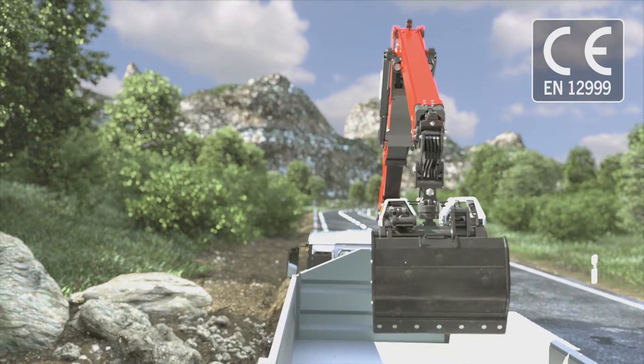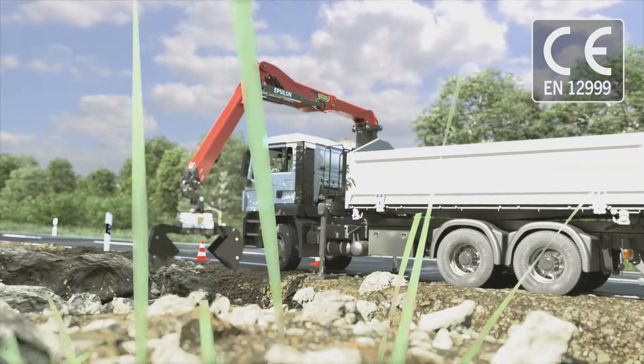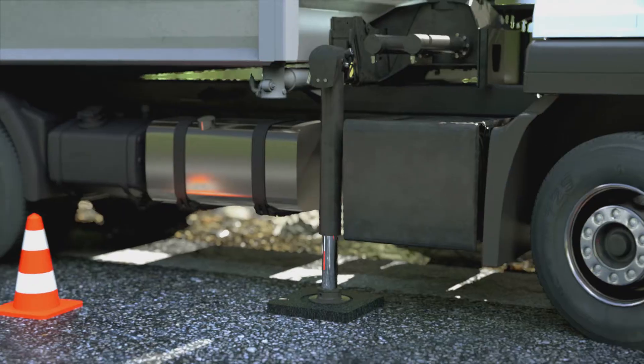The European EN standard 12999 requires high performance stability control and overload protection of the entire system for all construction and recycling cranes. Maximum vehicle stability must be ensured at all times.